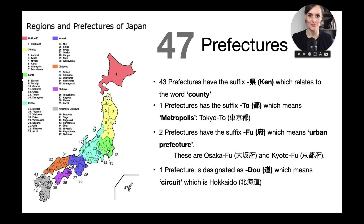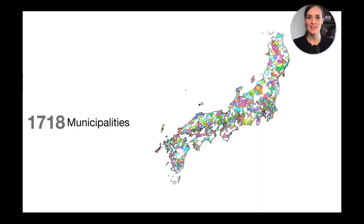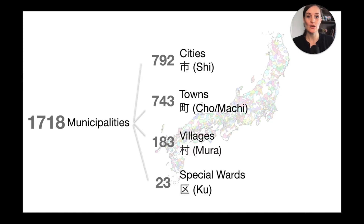The next geographical entities are the municipalities. As you can see, there are over a thousand, and this is where it becomes complicated. With regions and prefectures it was straightforward — one is the bigger unit, then comes the smaller. But with municipalities you have four different kinds: cities, towns, villages, and special wards, which all depend on the size of the entity and some other criteria.